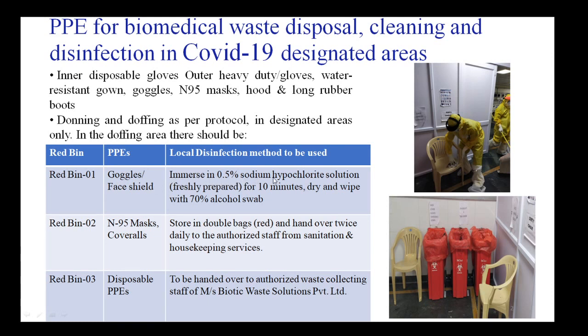Goggles and face shields should be immersed in 0.5% sodium hypochlorite solution — commonly known as bleach — which should always be freshly prepared. Immersion should be for 10 minutes, after which they can be taken out, dried, and wiped with 70% alcohol swabs.